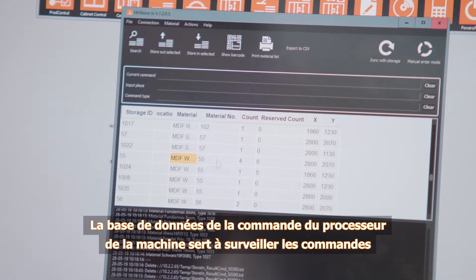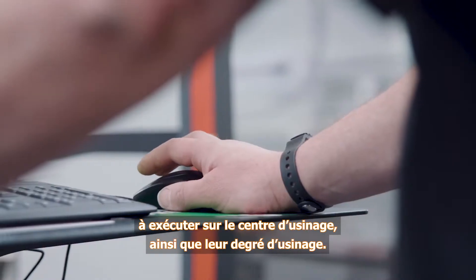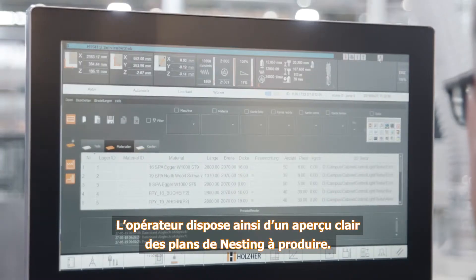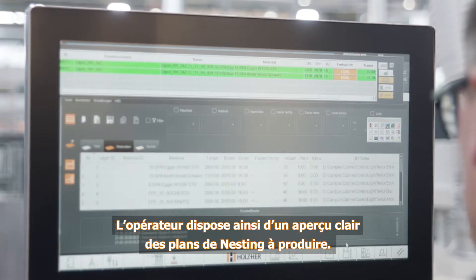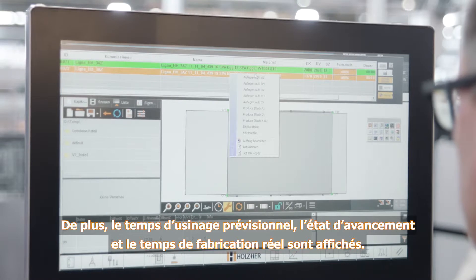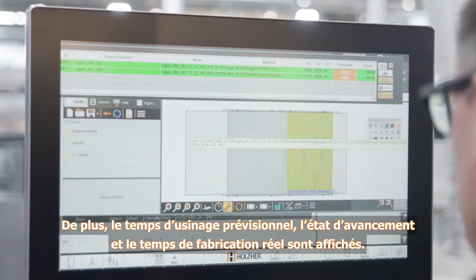The job database on the machine computer serves for monitoring the orders pending for the machining center as well as the degree to which they have been processed. This provides the machine operator with a clear overview of the nesting plans to be produced, the anticipated processing time, degree of processing, and production time achieved.